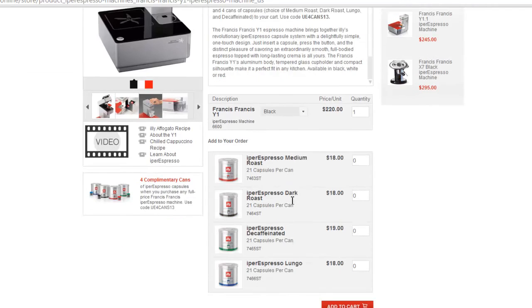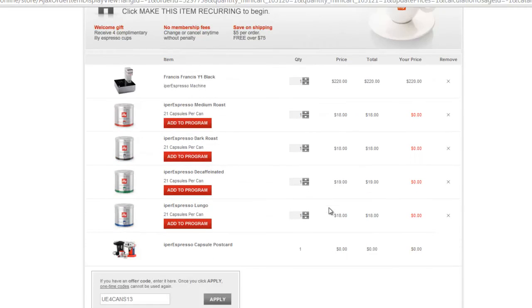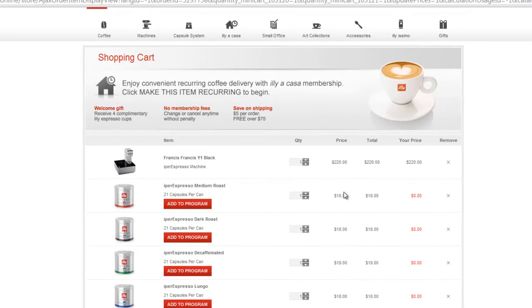You can choose up to four cans of capsules and you will receive them for free. Just add them to your shopping cart, and when you go to checkout, the price for those cans will show as $0. This is one of the best promotions available. If you like espresso, you're going to love this machine because it is very easy to use — you basically press a button and you get your espresso.